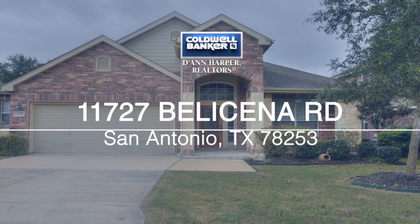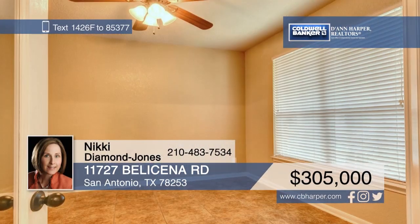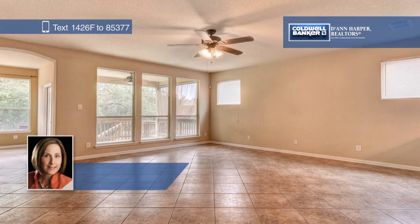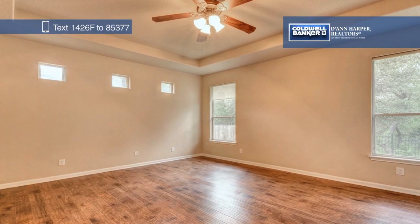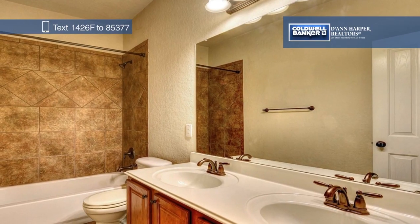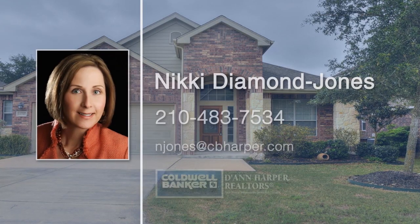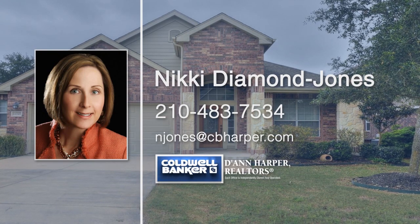You'll notice the inviting curb appeal of this gorgeous home as soon as you see it. Step inside to the highly desirable floor plan with a split master suite and two additional bedrooms downstairs. The spacious kitchen offers granite countertops, an island, a gas cooktop, a wall oven, and a pantry. There's a study with glass doors off the spacious foyer that could double as a formal dining room. Tile and wood floors cover the lower level, while carpet can be found in the large game room and private suite upstairs. Enjoy your morning coffee outside on the covered patio or entertain in the spacious backyard. Come see it today with Nikki Diamond-Jones.